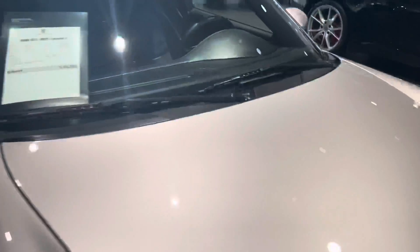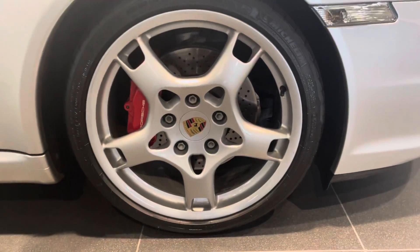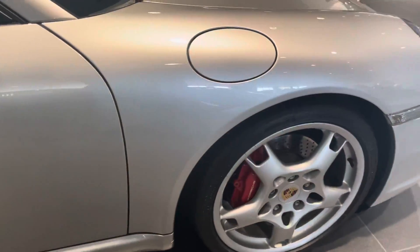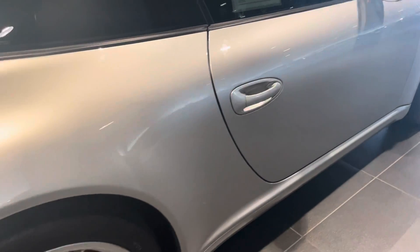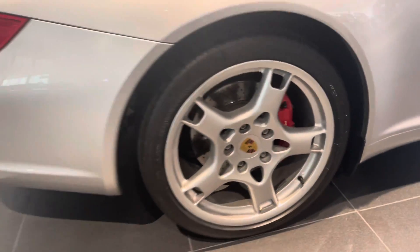Very nice shine on the metallic. None of the wheels display any curb rash — really stellar condition. Red calipers are in good condition as well. There are no dents on the body and all four wheels look fantastic.